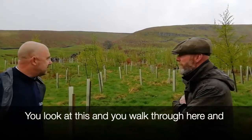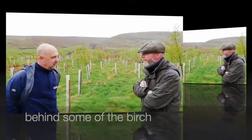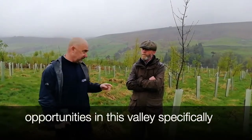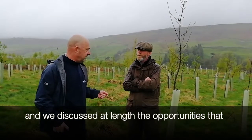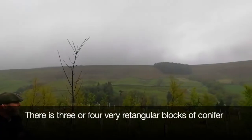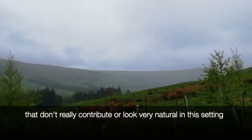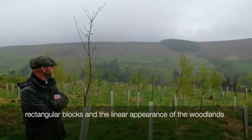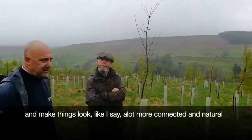You look at this and walk through here, especially in another month when the oak leaves are out — these little oaks are not that far behind some of the birch. From a landscape perspective, one of the major opportunities in this valley specifically was to try and naturalise the existing woodland on the estate. We discussed at length the opportunity for linkage between the old and new woodlands. There are three or four very rectangular blocks of conifer that don't really contribute or look very natural in this setting. The new woodlands, over time, will start to shroud those rectangular blocks and the linear appearance, making things look a lot more connected and natural.